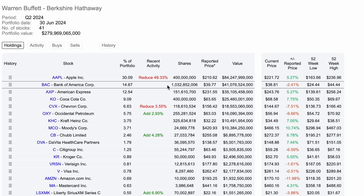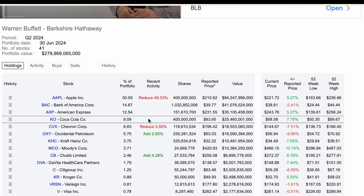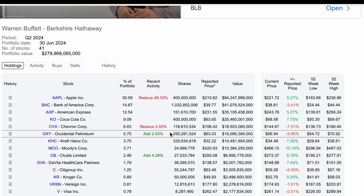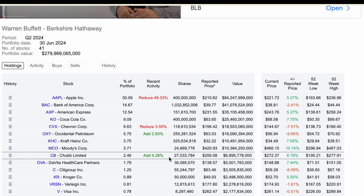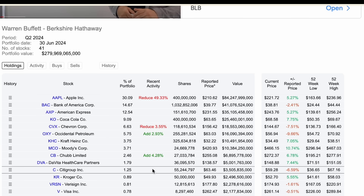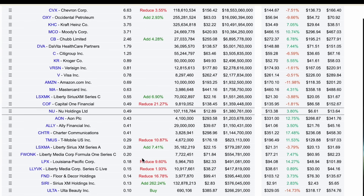Looking at the top holdings in Dataroma: Bank of America makes up around 14.67% of the portfolio, American Express around 12.54%, Coca-Cola — a position he's held for a very long time with a yield on cost of over 50% — and Chevron at about 6.63%, which was slightly reduced this quarter. We also have OXY, another oil stock he added a little capital to; Kraft Heinz; Moody's; Chubb Limited, a newer addition from the past year; and the 10th largest position is DVA (DaVita Healthcare Partners). Citigroup makes up about 1.25%, and most other positions are less than 1%.